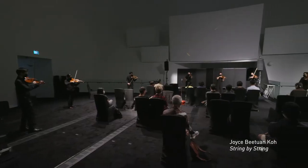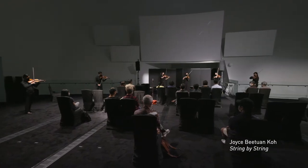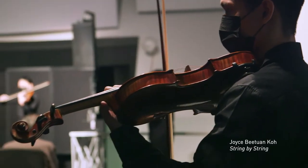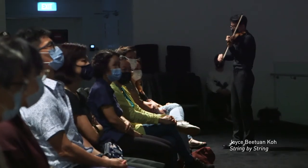To extend the idea of spatial exploration, the string piece that I have created, called String by String, for eight string players, aims to play with the different layers of strings to create spatial depth and musical depth.